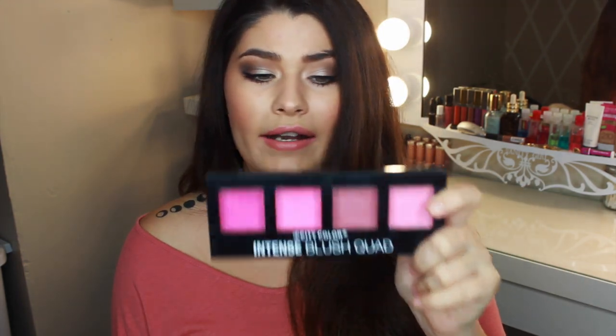The brand is City Color and they have a wide variety of products, like the Bee Matte Blushes, but they did not have those blushes in store. The store that I found them at is Five Below — I believe that's a nationwide store. The products that intrigued me and I wanted to buy online were the Blush Quads. They only have the Intense Blush Quad in collection number one, and this one is just the Blush Quad in collection number two.